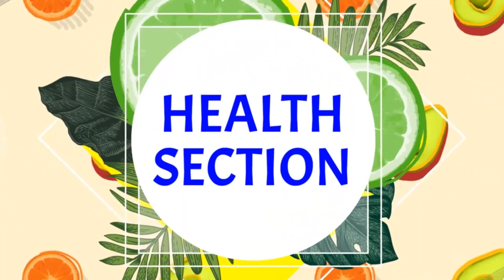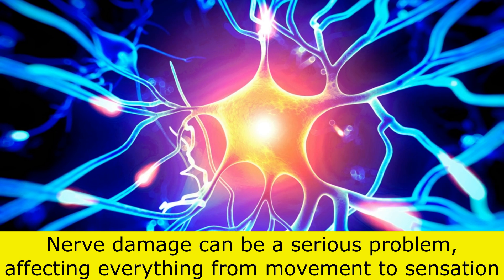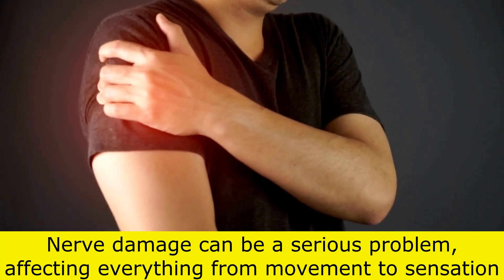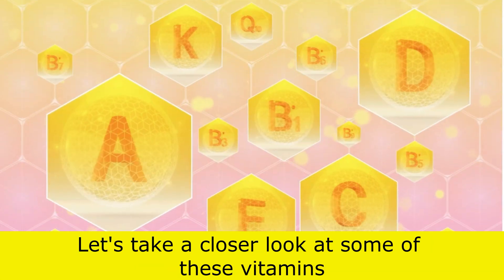Hey everyone, welcome back to the channel. In today's video, we're going to talk about vitamins that can protect your nerves from damage. Nerve damage can be a serious problem, affecting everything from movement to sensation. But did you know that there are vitamins that can help protect your nerves? Let's take a closer look at some of these vitamins.